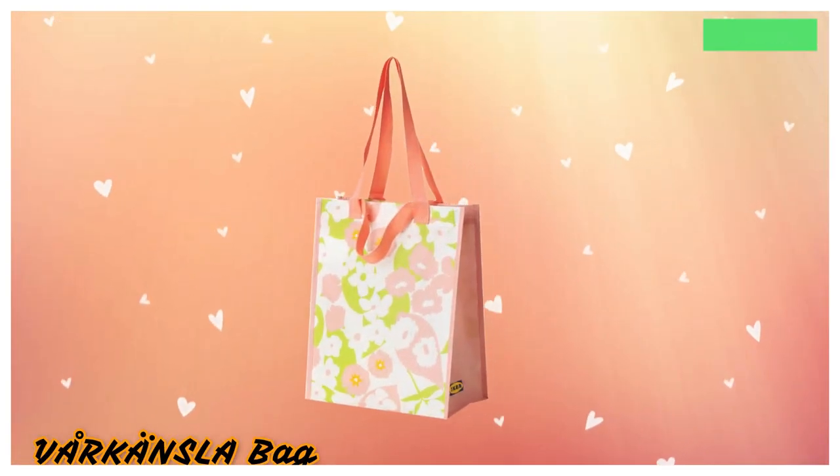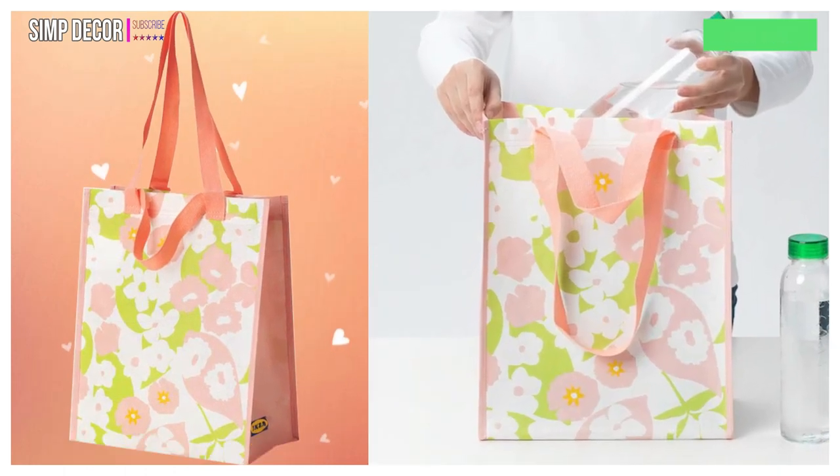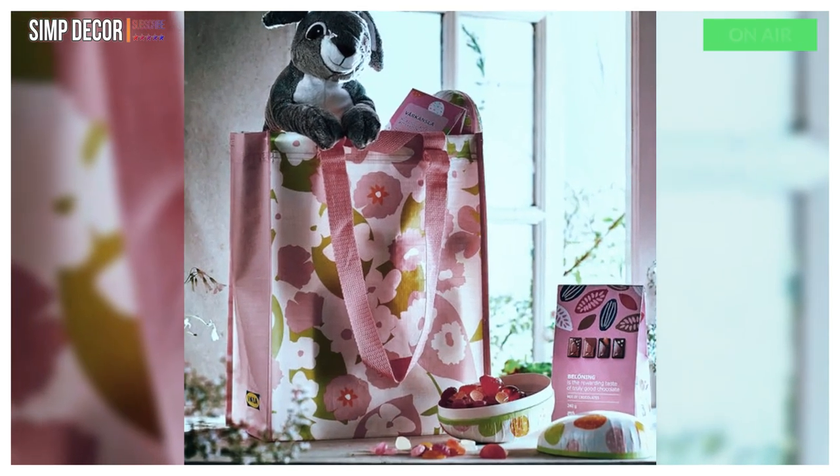4. Bar Cancel Bag. Easy to keep clean — just rinse and dry. Takes little room to store as it folds flat. Also suitable for waste sorting.